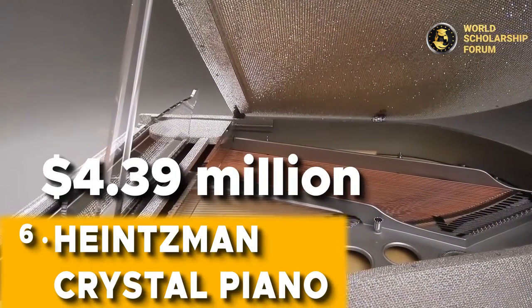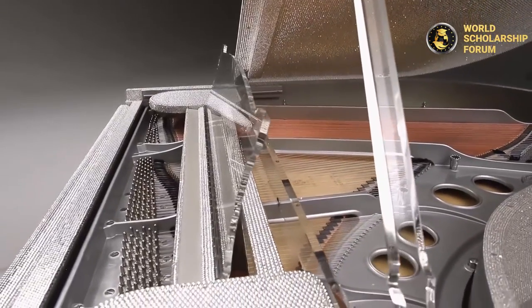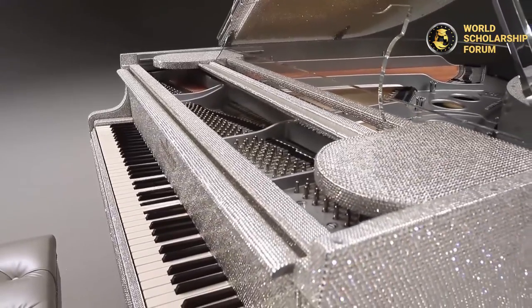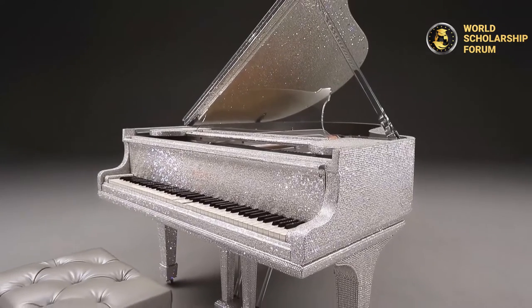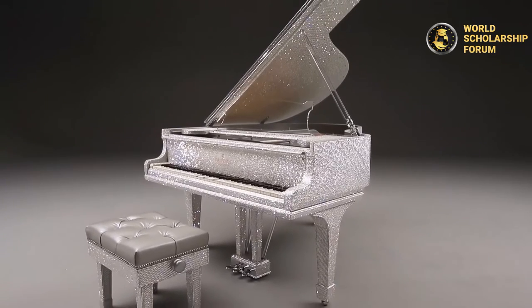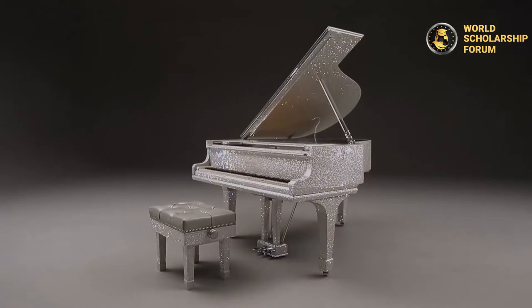Number two: Heintzmann Crystal Piano — $4.39 million. Anything with the word 'crystal' in the title is sure to be costly, and the Heintzmann Crystal Piano is truly a work of art. At the 2008 Beijing Olympic Games, Chinese concert pianist Lang Lang performed at the opening ceremony on this crystal piano. It was sold to an unidentified buyer for $4.39 million USD. The Heintzmann Crystal Piano is a futuristic marvel that exceeds expectations while remaining completely transparent. It was developed specifically for huge concert halls but, due to its fragility, was only played once before being relocated.